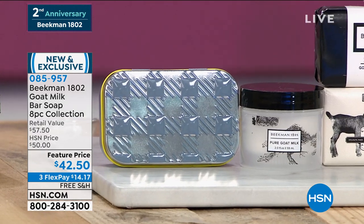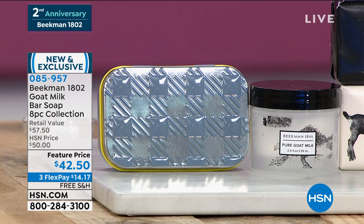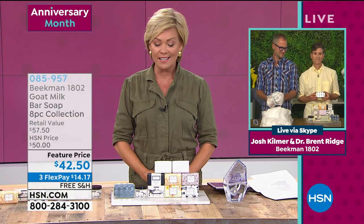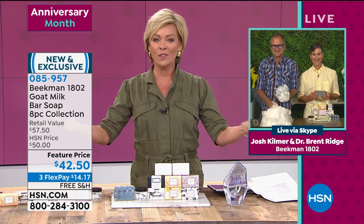What you're getting here is everything you want when it comes to the number one best-selling product from the entire Beekman 1802 line since the very beginning when it was first launched. It would be $57.50 if you weren't with us on an anniversary. It's $42.50 today and it's on three flex with free shipping. It's still at the top of the line even after all these years.